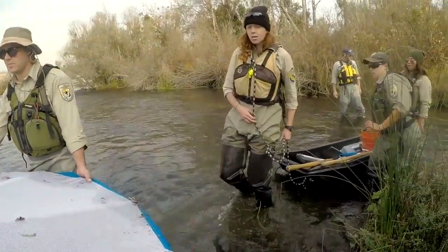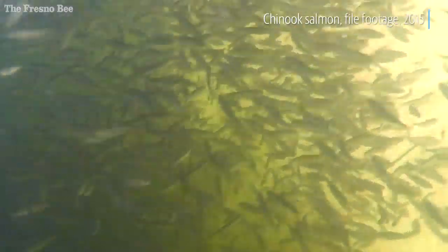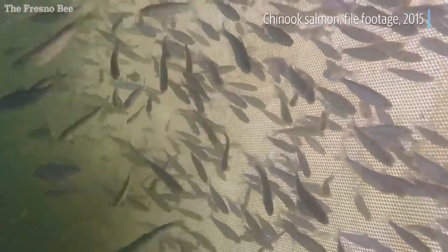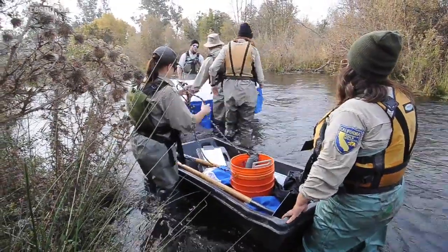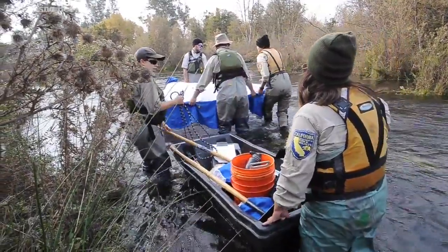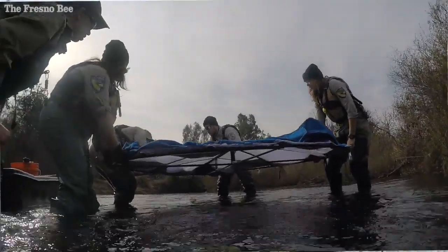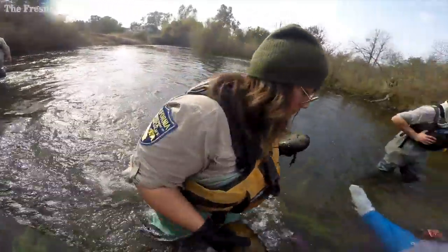and count the number of fry that emerge from the salmon nest. Essentially that gives us an indicator of the health of the salmon that have been introduced to the system and how well they're doing at spawning, and could assist with helping us determine the number of baby salmon that will emerge from these redds.